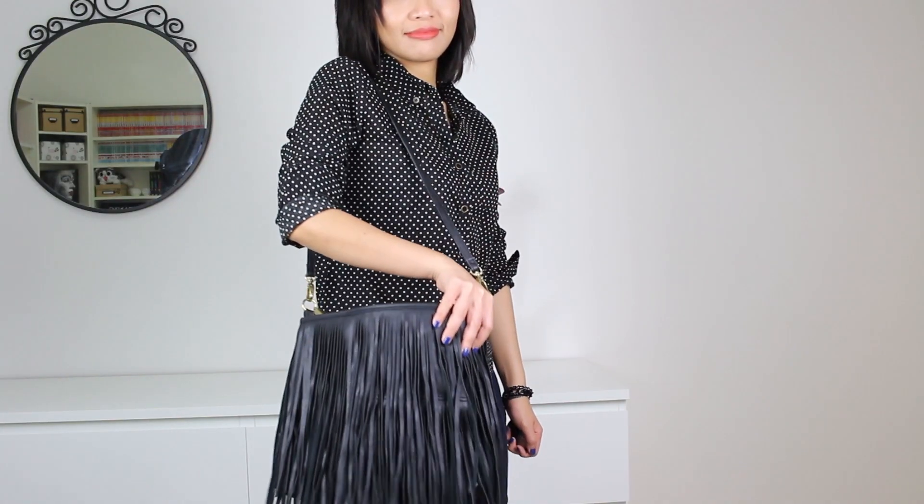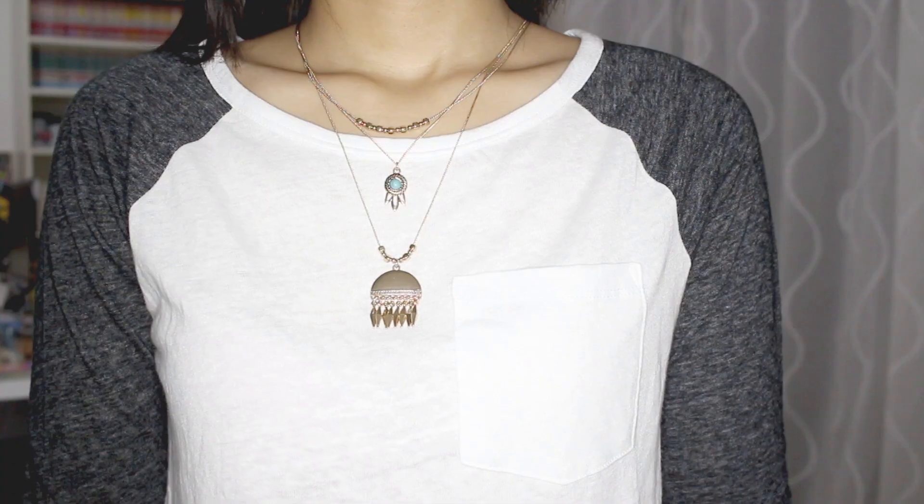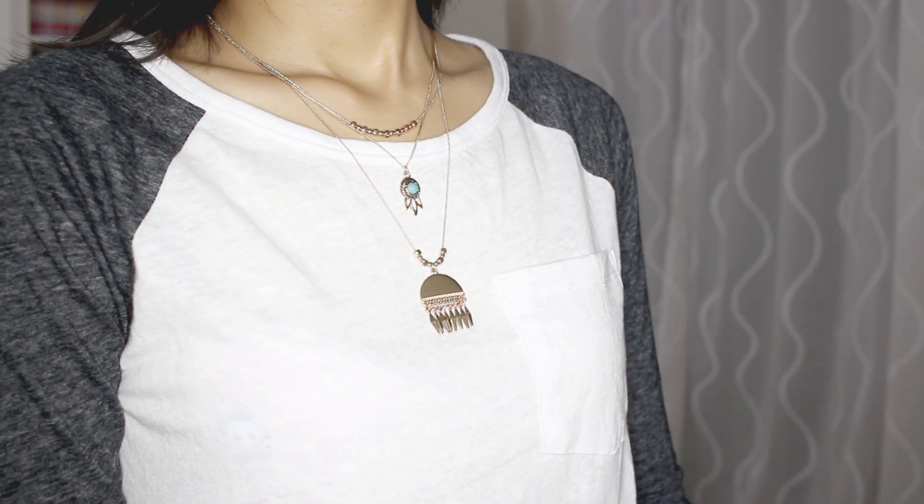Another item from H&M is this shoulder bag that has a lot of fringes on it. Inside it's just nothing special, just a normal bag. The last item I got from H&M is this set of three necklaces — I don't actually know what kind of style it is but it just looks really pretty.